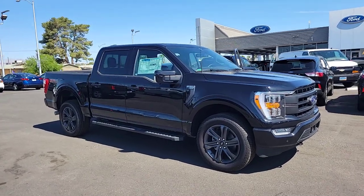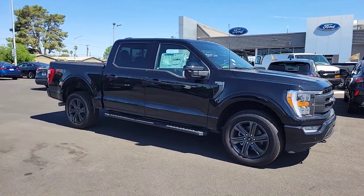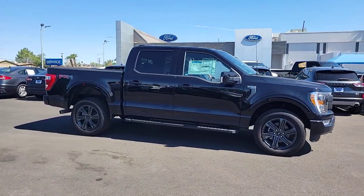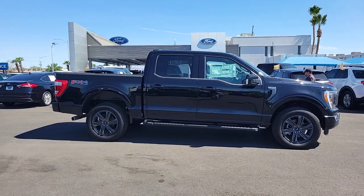Take a moment to check out the 2023 Ford F-150. Enjoy a new level of ease and confidence, whether at work or play, when you're in this F-150.